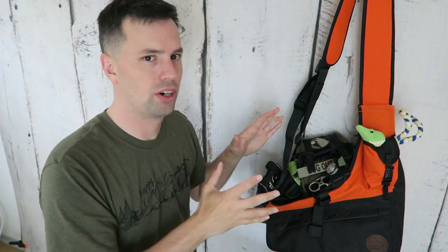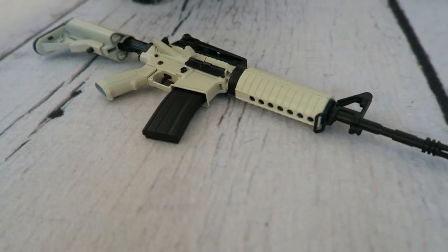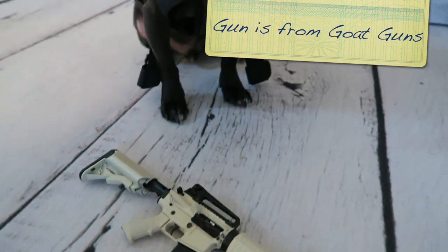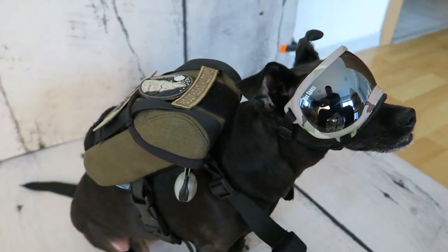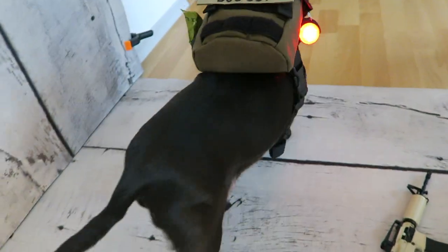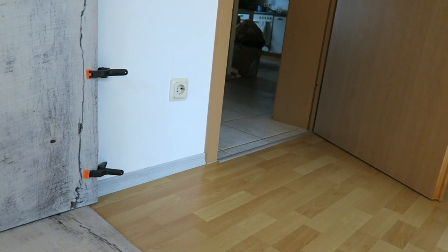Those are the items I have in my pet bug out bag. Let me know your thoughts in the comment section below and tell me which preps you have for your dog. If you liked this video and learned anything from it, please click the like button, leave a comment, share, and subscribe. And remember, it pays to be prepared. God bless.